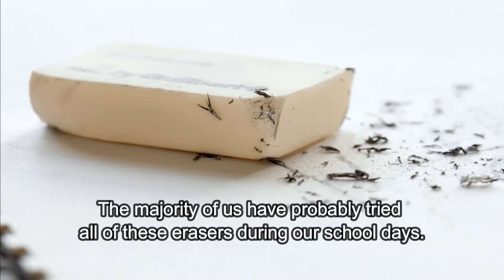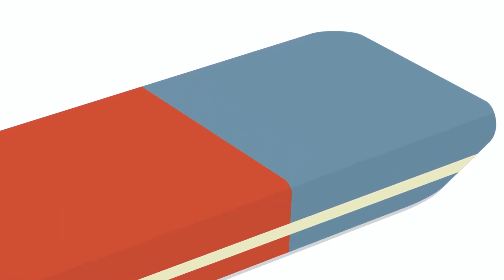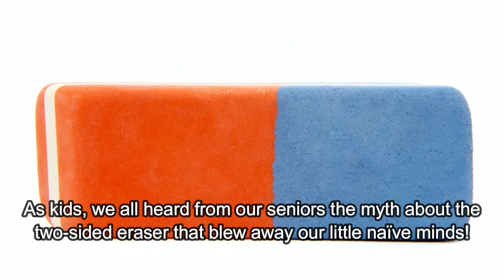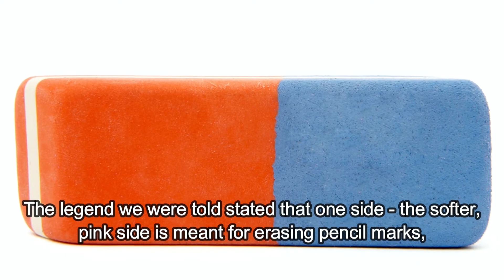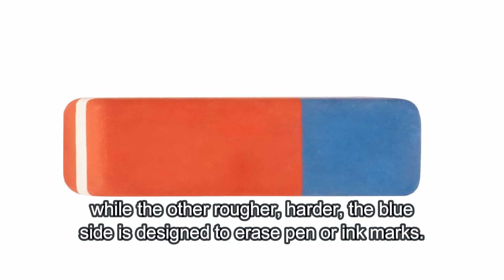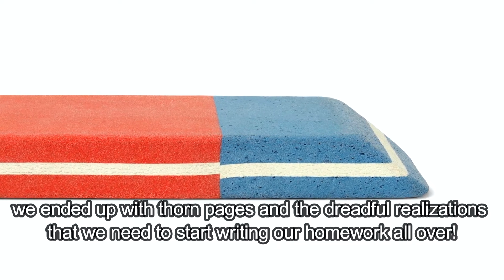The majority of us have probably tried all of these erasers during our school days, but surely the most memorable one is the double-sided blue and pink or reddish-orange eraser, whose memories still give us chills — and for good reason. These two-sided classroom staples that had been part of our school supply kits for years are famous for causing us trouble and great distress. As kids, we all heard from our seniors the myth about the two-sided eraser that blew away our little naive minds. The legend stated that one side — the softer, pink side — is meant for erasing pencil marks, while the other, rougher, harder, blue side is designed to erase pen or ink marks. And sure enough, when we tried to use the blue side as recommended, we ended up with torn pages and the dreadful realization that we needed to start writing our homework all over.